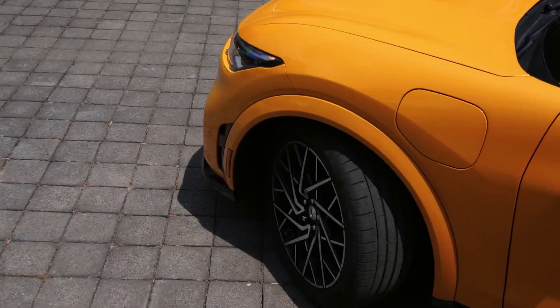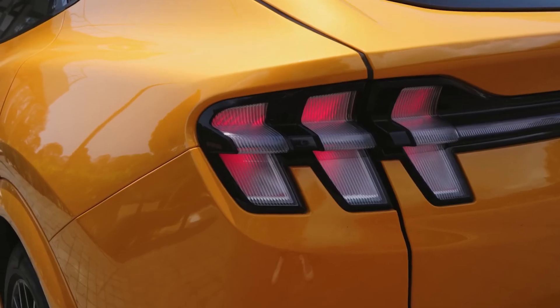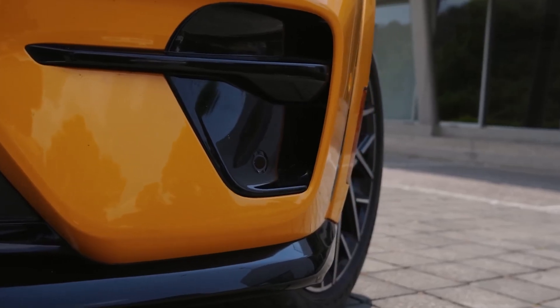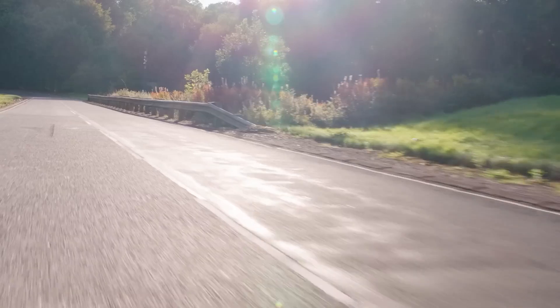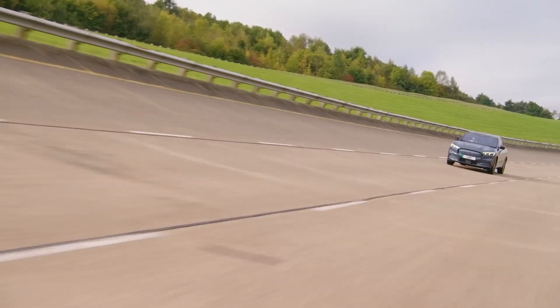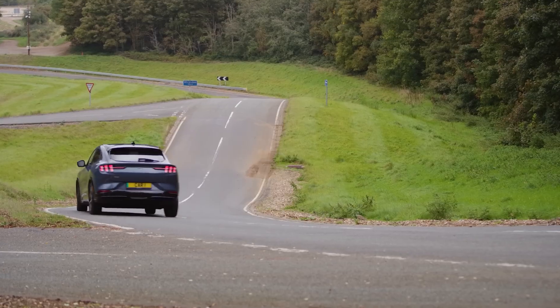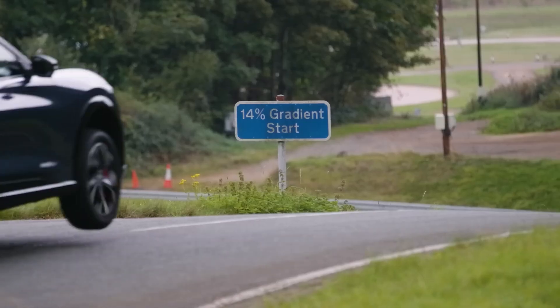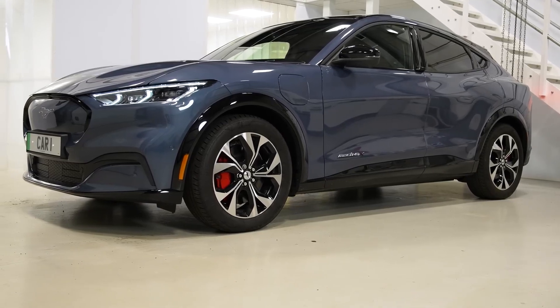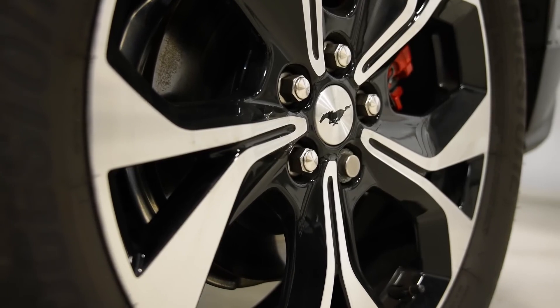It's inspired by the robust Mustang Mach E GT, but with a unique Rally Sport drive mode tailored for off-the-beaten-path adventures. This stallion sports a rally-inspired makeover, flaunting a raised and tuned MagneRide suspension and Oxford white 19-inch alloy wheels, ready to rumble on the rocky roads.